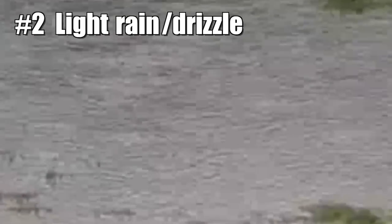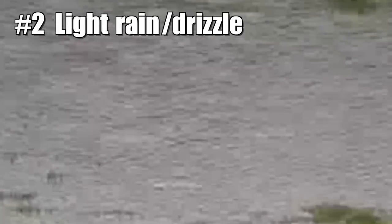2. Light rain or drizzle. The raindrops are so small they're usually missed by the radar beam.